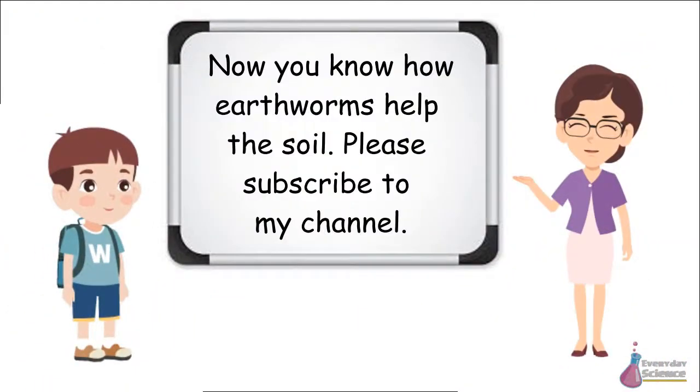Now you know how earthworms help the soil.